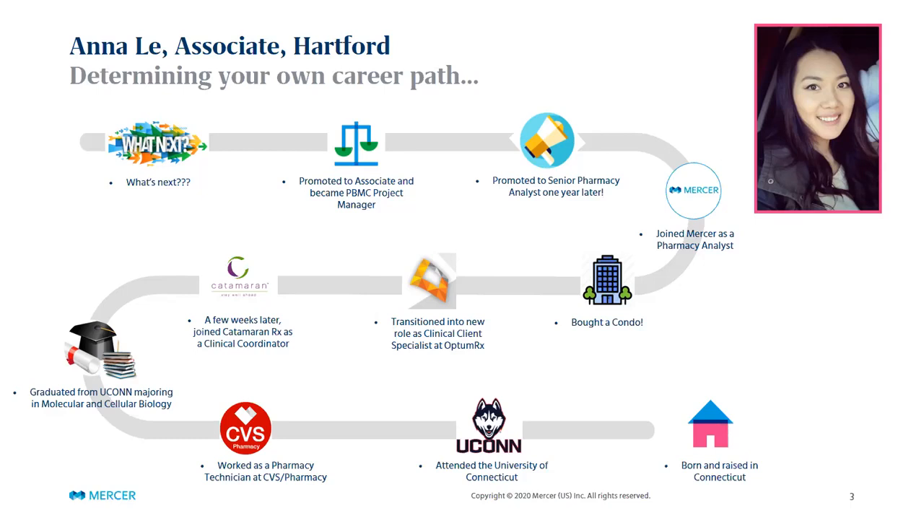The next step at Mercer is to become a senior associate, but I still have so much to learn. Pharmacy is so complex and continuously changing — whether rules and regulations or the pharmacy landscape itself. I'm honestly just trying to keep up and soak in all the knowledge from my colleagues. Working at Mercer has allowed me to tap into different aspects of the pharmacy world and I'm excited for the future. I'll now hand it off to Nikesh, a senior pharmacy consultant on our team.